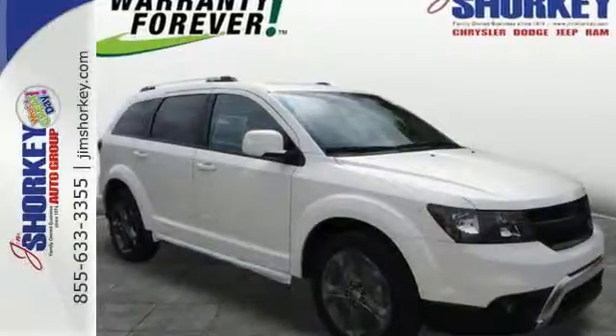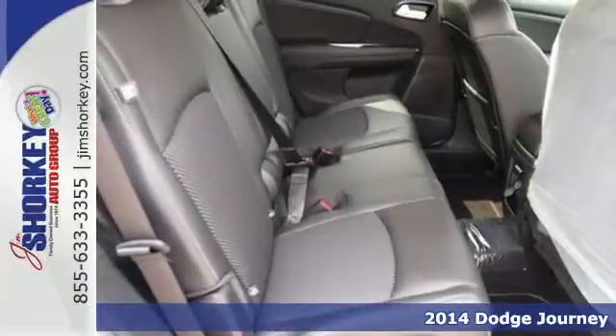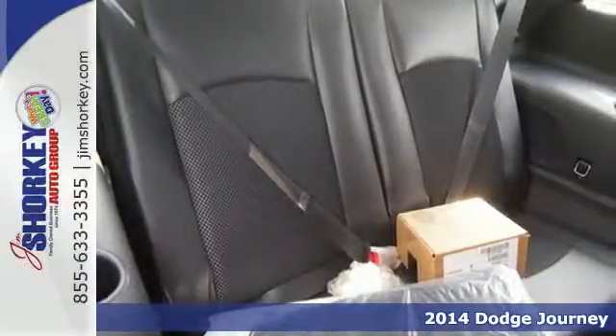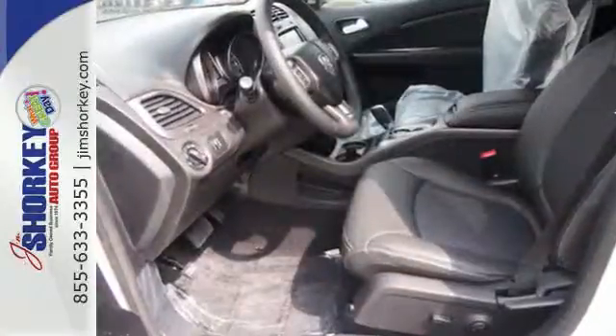Here's a 2014 Dodge Journey. It's a midsize crossover that's worth bragging about. Pack in and go in this Dodge today and enjoy features like speed control, steering wheel mounted audio controls and climate control.